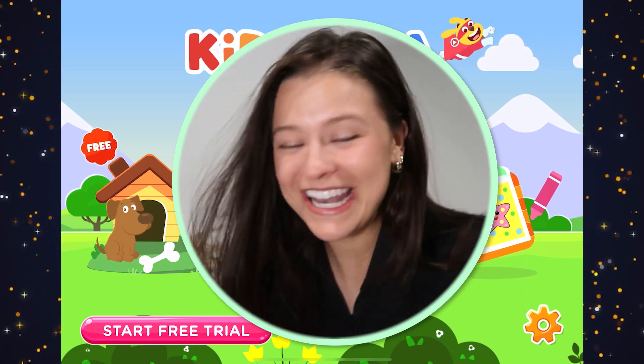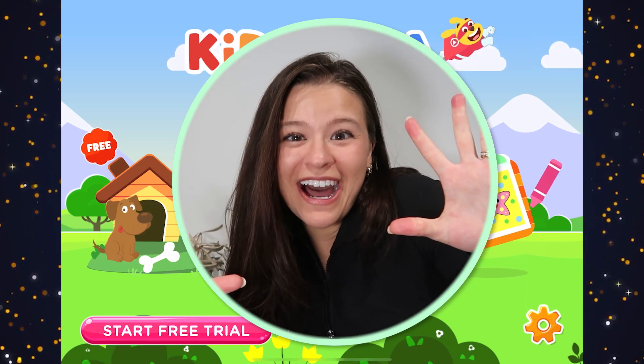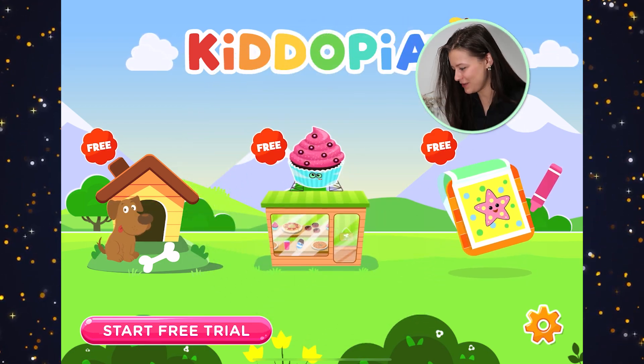Hi everyone, welcome back to Kenny Bop Games and today we're going to play Kidopia. Are you ready for Kidopia? Here we go.